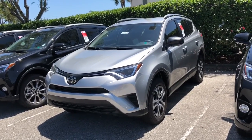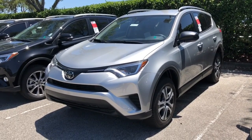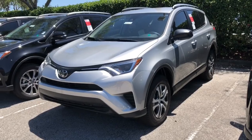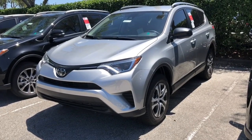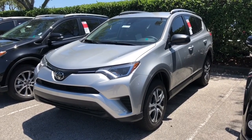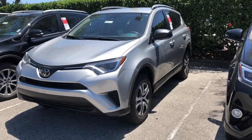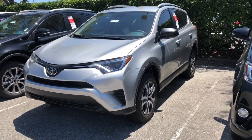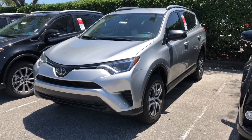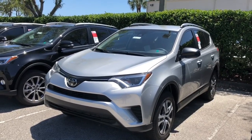This is the RAV4 LE and you actually have three options on this one. The one you're looking at right now is the front-wheel drive gas model LE — this is the most reasonably priced RAV4. This is also available in all-wheel drive, so if you want to spend a little bit extra to make sure you get the all-wheel drive, that is available to you. You can get this in all-wheel drive or front-wheel drive.